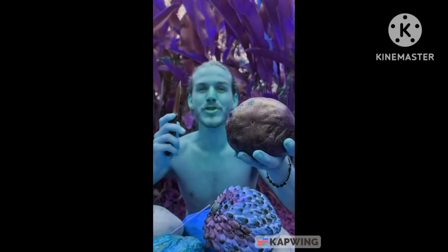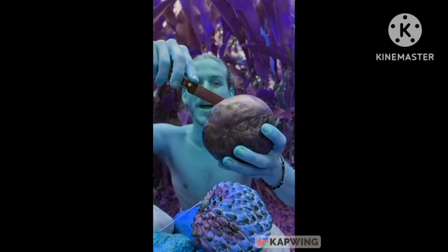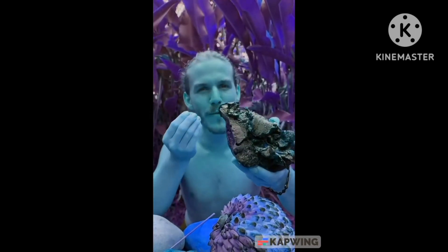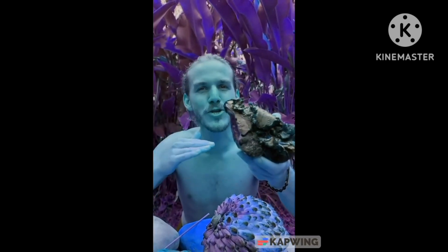Number two, chocolate sapote — a chocolate pudding fruit, and I'll show you why. You ready for the chocolate? Look at that. Like a chocolate brownie, but one made with low sugar content.